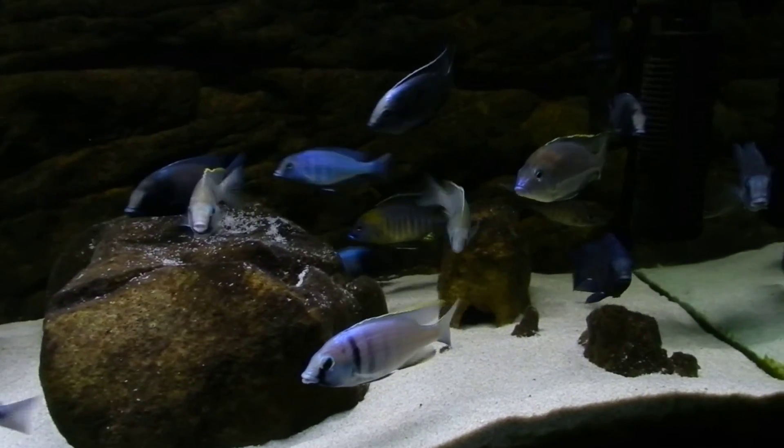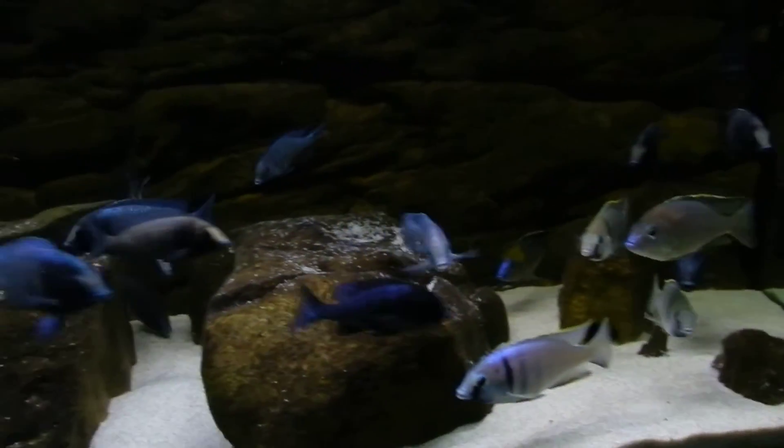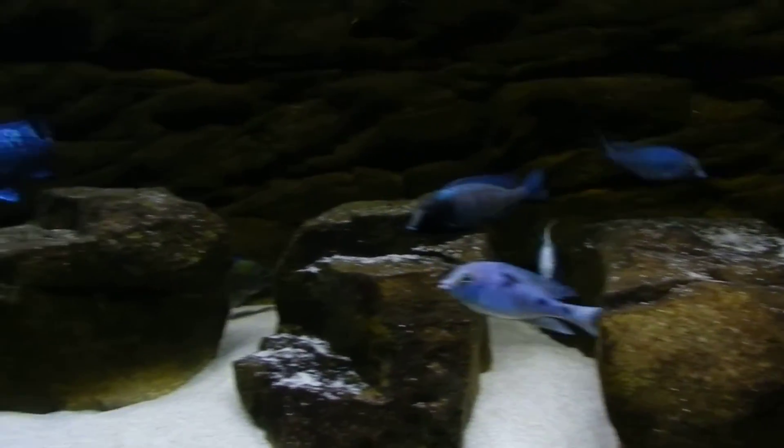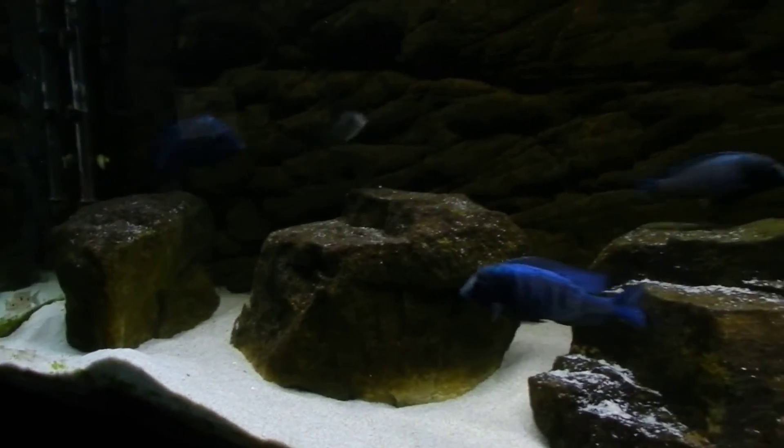I'd also like a group of peacocks in here and a group of lathronops — I haven't decided which ones yet. But yeah, that's what's going on. Quick video — any questions or comments? I figured I owed everyone a video since I haven't done one in so long. That's what's going on, guys.